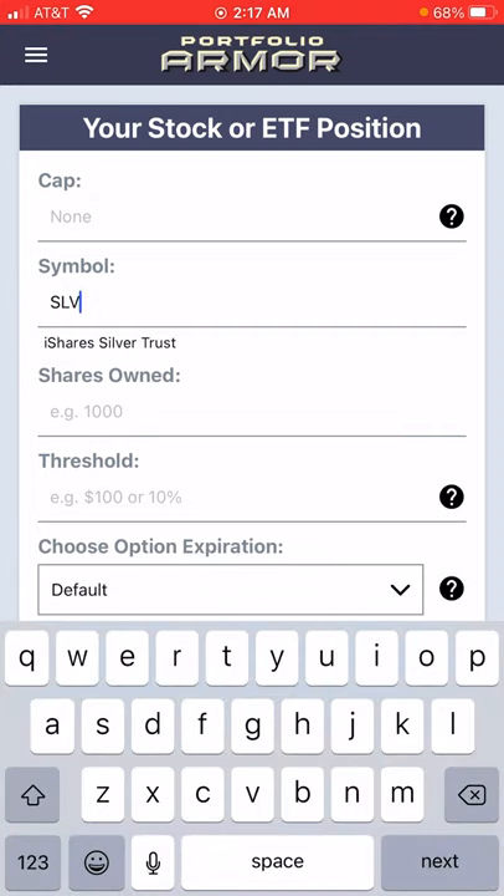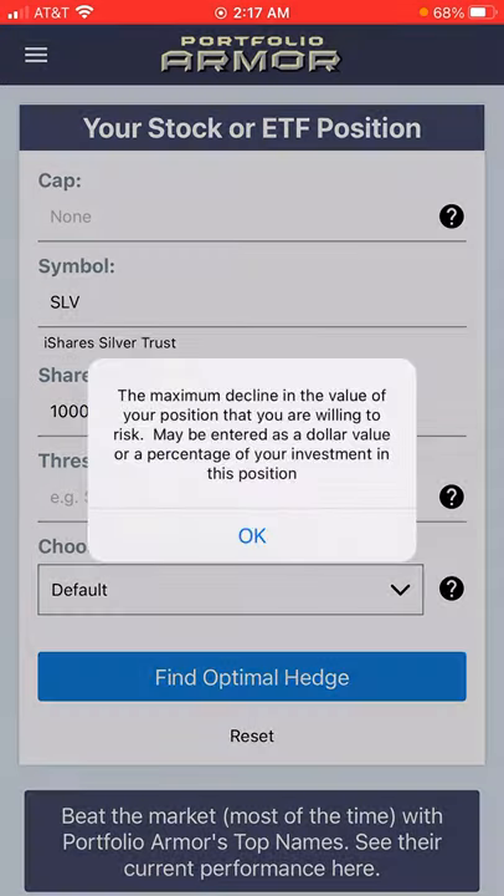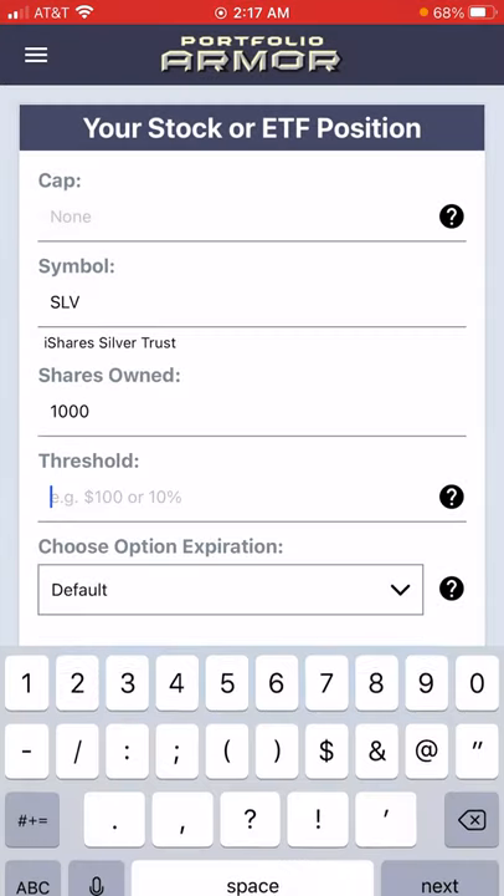The first thing we'll do is type in the symbol SLV for the iShares Silver Trust, and then type in a number of shares — here I'll type in a thousand. For the threshold, we'll enter the maximum decline that we're willing to risk. You can enter whatever you like, and the app will scan for the optimal hedge to protect you against that level of risk if it's available.